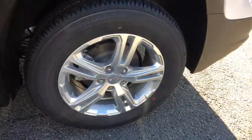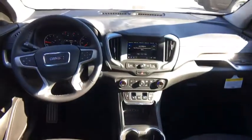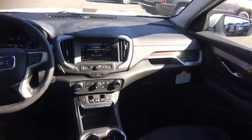Rear window defroster, security system, compass, driver and front passenger heated seats, tachometer, dual zone climate control, overhead console, brake assist, remote keyless entry, and panic alarm. Searching for a dependable vehicle that looks great too? You found it, so stop in today.